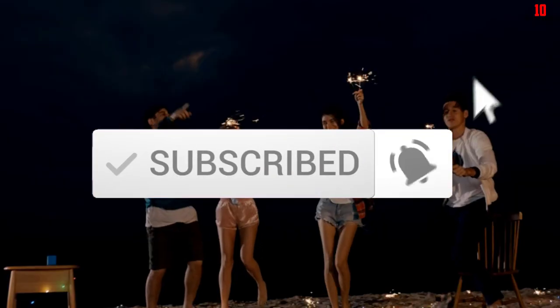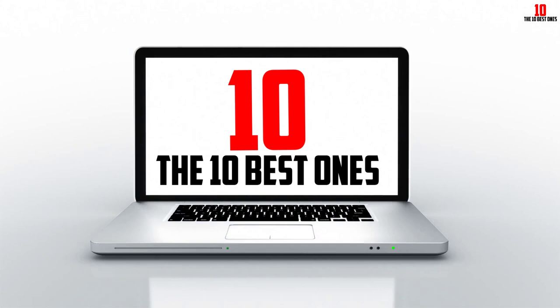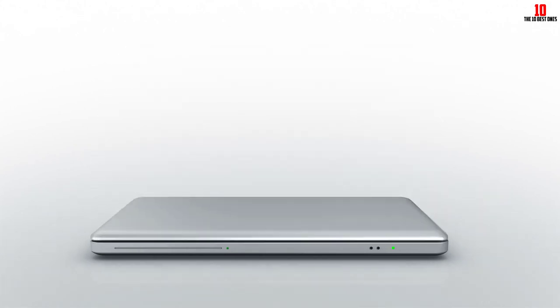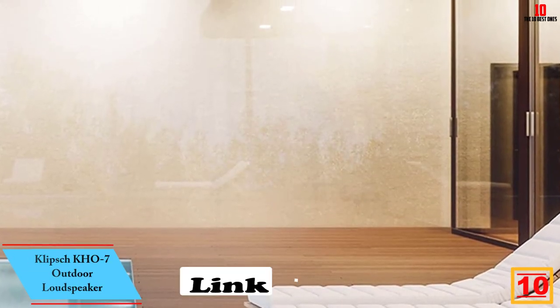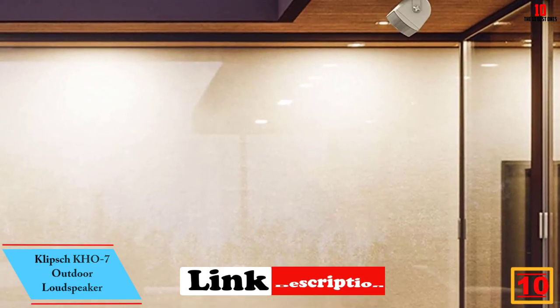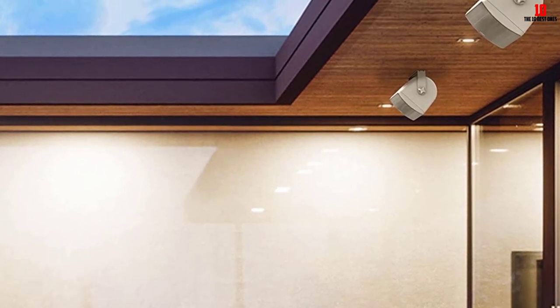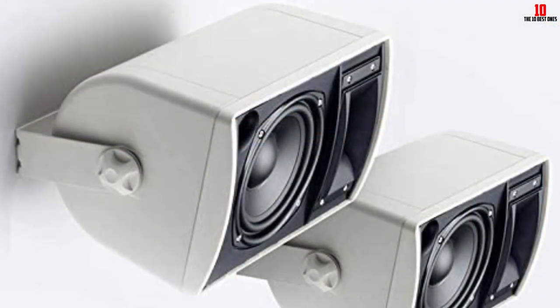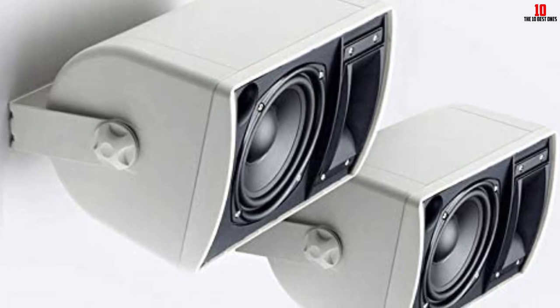Starting at number 10, we have the Klipsch KO 7 outdoor loudspeaker. Klipsch speakers are favorites of home audio enthusiasts, and the KO 7 speaker pair is a breath of fresh air for your open air sound system. The 5.25 inch speaker cone and 1 inch silk tweeter mean that you'll get that same theater-like sound on your patio or by the pool, though maybe not as powerful.